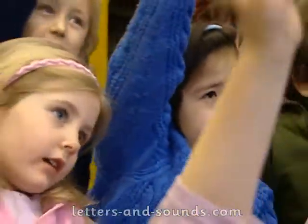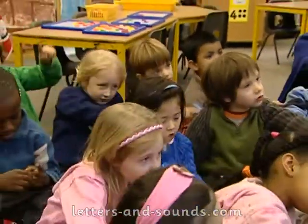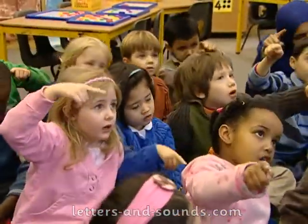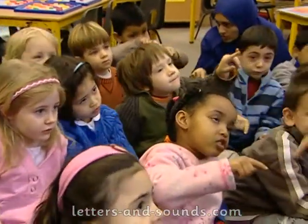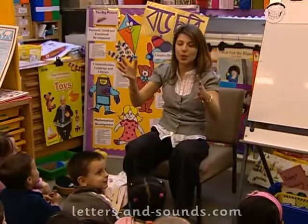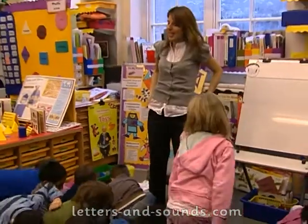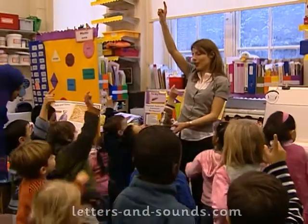Let's see if we can make that sound. Ready? Start at the top. Long straight, small curve, short straight. Well done. I think we need to do it big. Let's stand up. You've got to go all the way from the top to the floor.